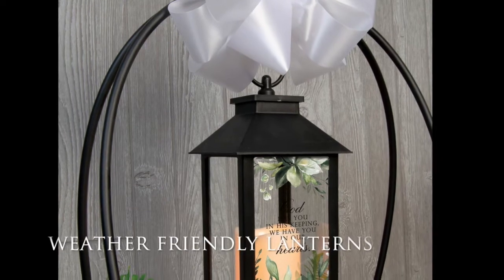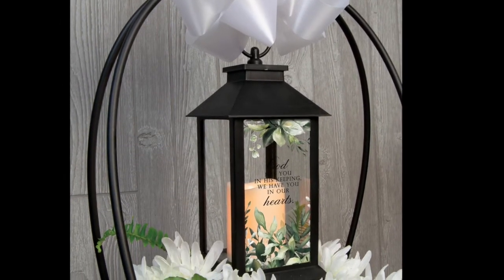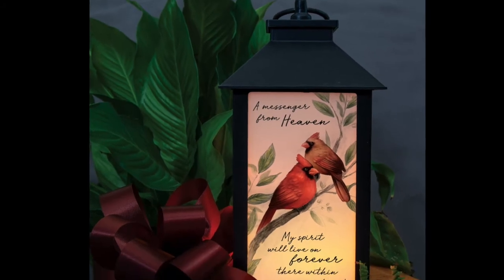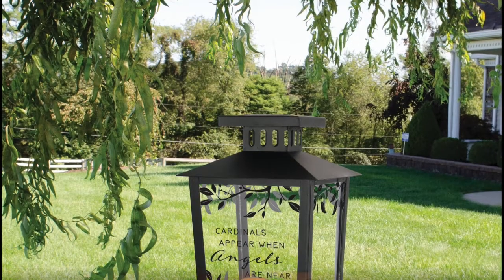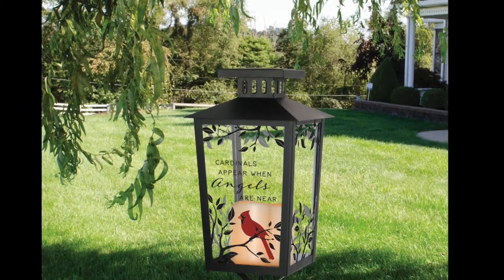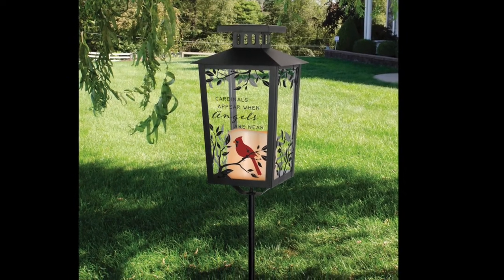There are three new weather-friendly lanterns added for this release: one with clear glass and artwork, one with frosted glass and artwork, and a solar one with clear glass artwork and a stake. All three new styles include a flameless candle. The free-standing lanterns require three AAA batteries, not included. The solar lantern stake remains on for 8 hours with a full charge.